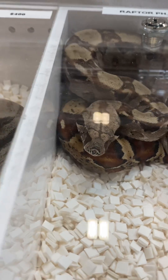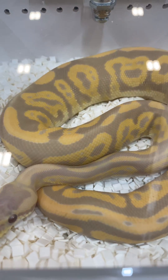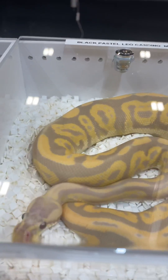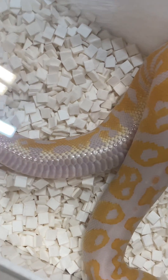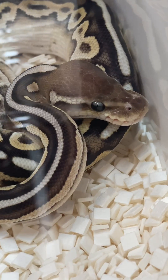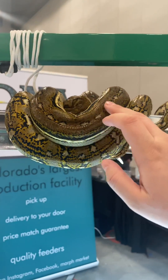Most reptiles like to feel secure in a hiding spot, and these deli cups actually act as a hiding spot for the reptiles. Yes, it's not as dark as they would normally like, but in order to make a sale the vendors have to be able to show off the colors and patterns of the animals they are selling, because many people are at these expos looking for a new breeding animal or a specific color or morph, as they're called in herpetoculture.